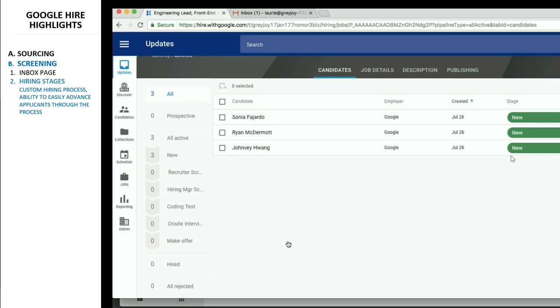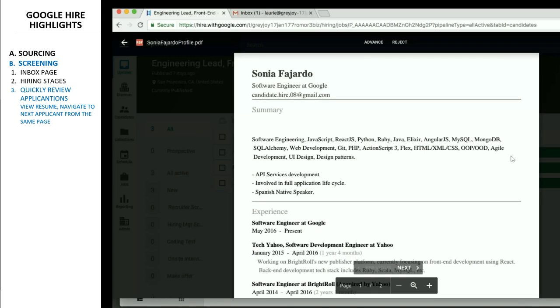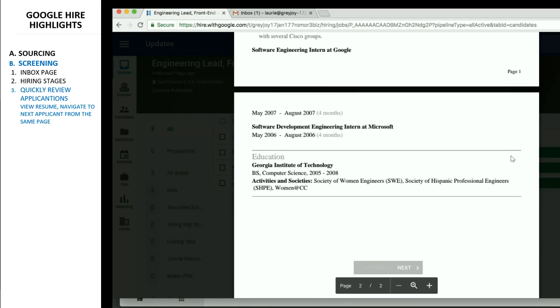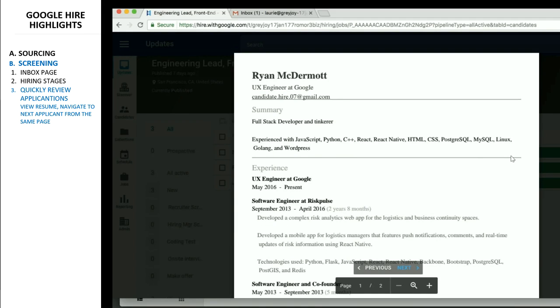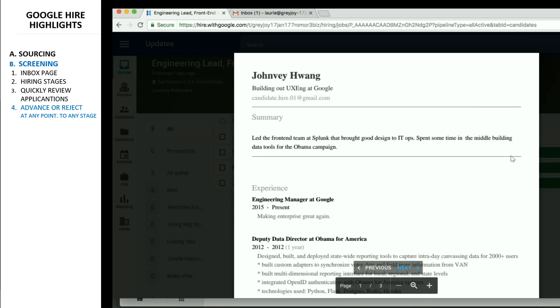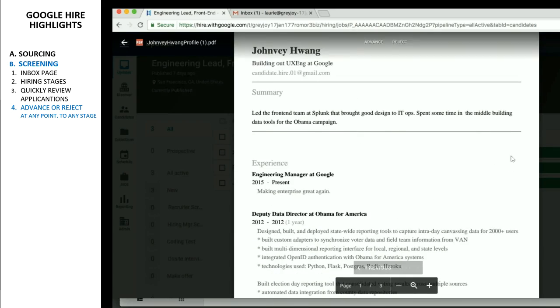Google is well known to have pioneered structured hiring, and Hire makes no exception. The hiring process is well designed and customizable at any point. Ease of use is at the core of the software. For example, you can easily advance to the next resume while reviewing another one without having to leave the screen or open a new window. You can also reject or advance the current application from the top of the screen.